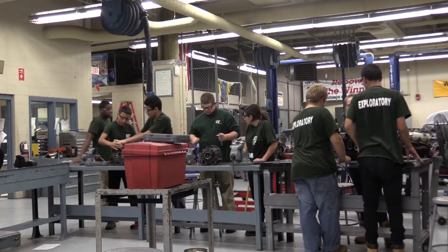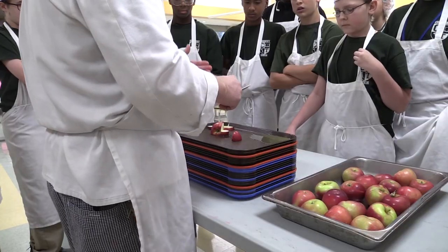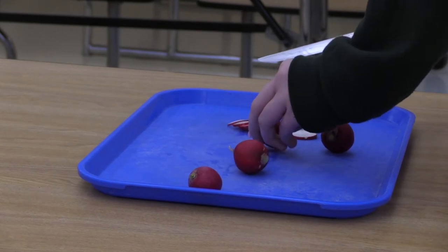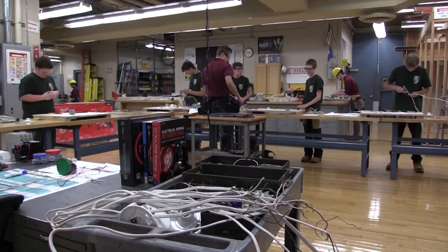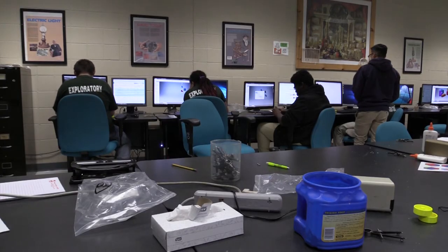Exploratory is a great way for our freshmen to get a little experience in every shop so they can learn what shop interests them the most. Exploratory is critical to all the technical high schools because it lets the kids know what the shops are about, because they're going to make a big decision soon about what shop they really want to go to. I think Exploratory is critical because it's extremely important for them to make an informed decision — with the two-day Exploratory leading to the four-day Exploratory of their final three selection shops.